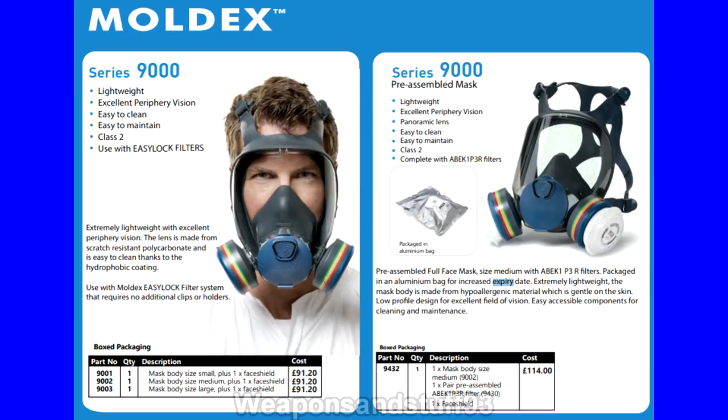Now we have a bit from a Moldex brochure, which is a manufacturer of gas masks and respirators. You'll notice in here that they say they seal the filters in an aluminium bag for an increased expiry date — not an infinite expiry date, but an increased expiry date. So properly sealing the filters increases how long they last, but doesn't make them last forever.